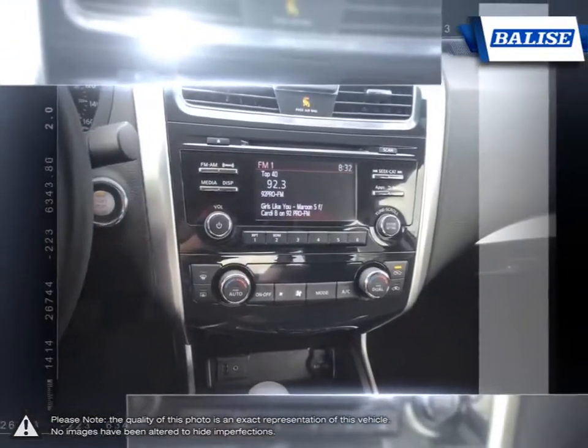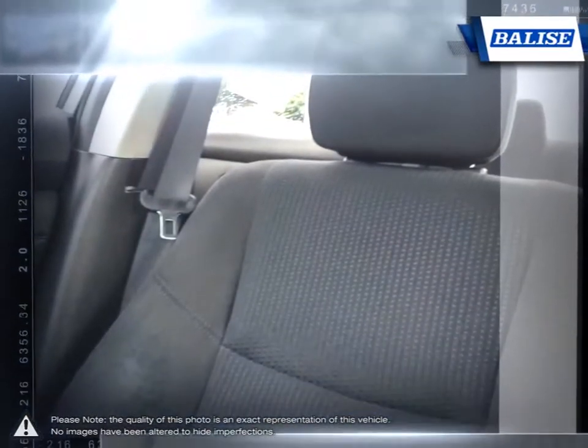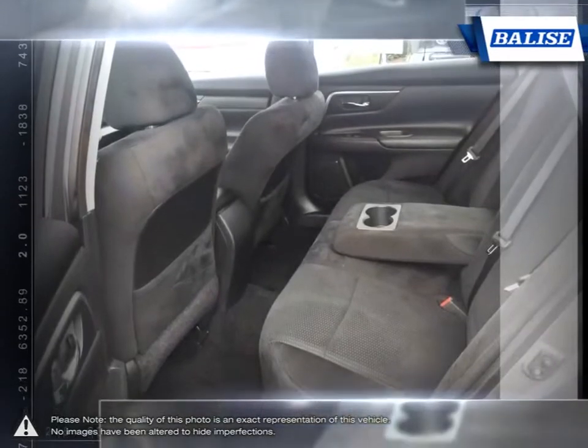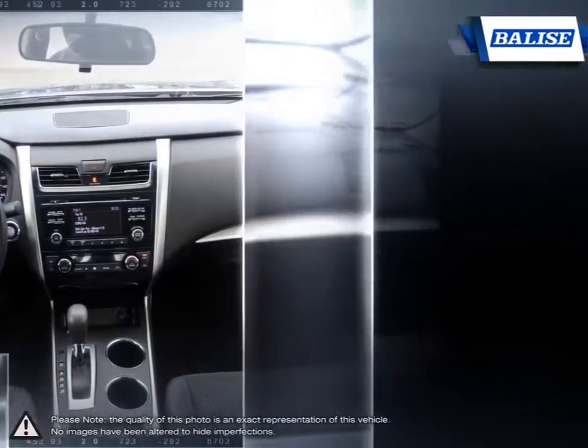We realize purchasing a new vehicle is an investment and we take that seriously. We value your individual needs and your time. Whether you are looking for a family vehicle like the Sienna minivan or a hard-working truck like the Tundra, we will do whatever it takes to get you the vehicle you want and provide the service you need for years to come.